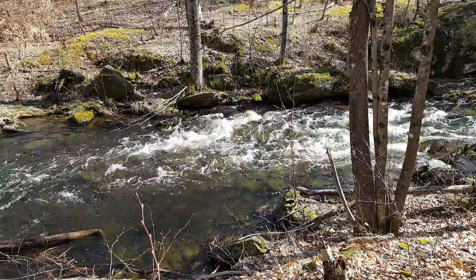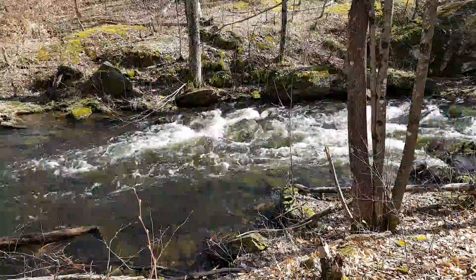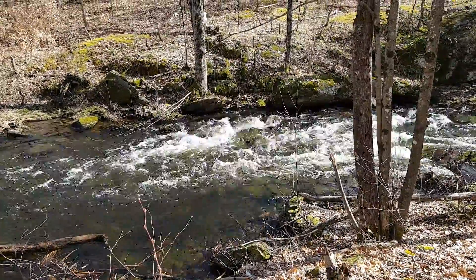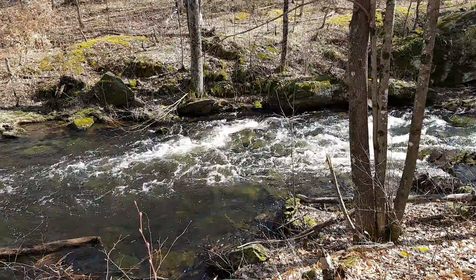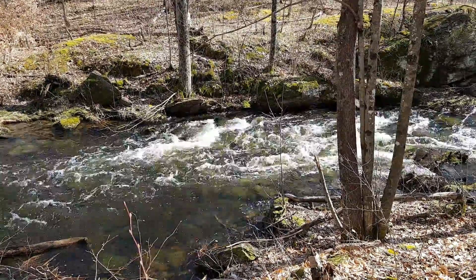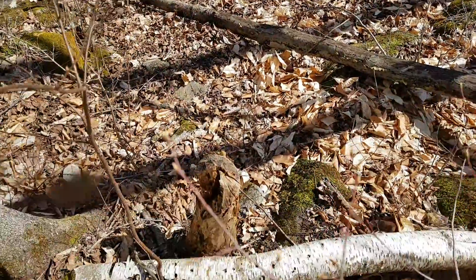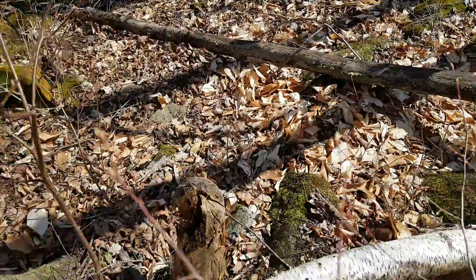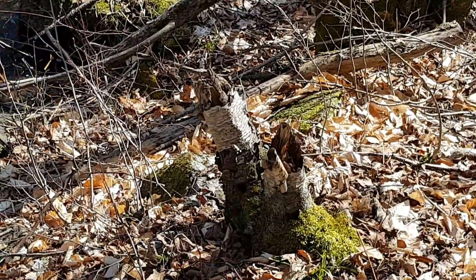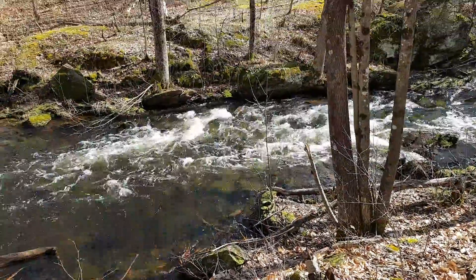Here we are quite a bit downstream down the creek from where we were at the beaver dam a little while ago. You can see the water here is moving really rapidly, especially because it's so high in the spring after the thaw. But if you look around here, you still see old evidence of beaver taking down trees — there's one, there's a couple others further away. These are old, but so is that dam. Pretty beautiful.